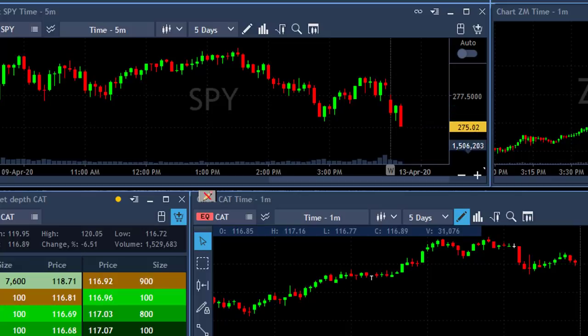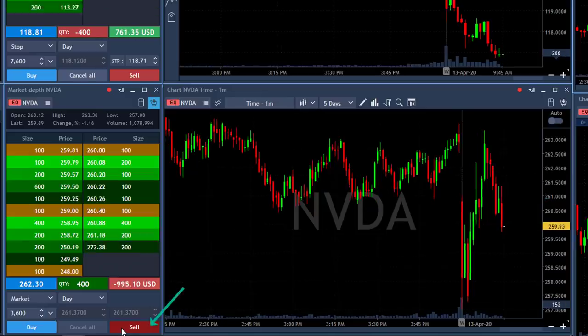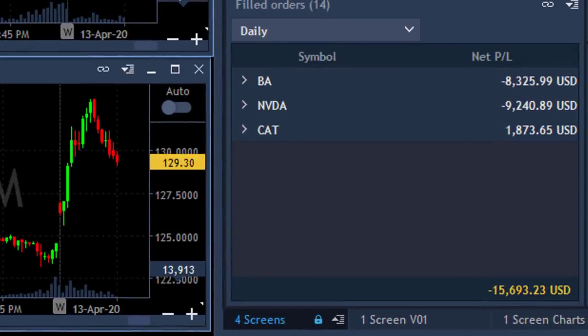The market just changed direction and came down under the lows — did not expect that. The S&P continues to move lower. In the first 10 minutes you never know what's going to happen. Nvidia is coming down too — I was hoping $260 would protect me, but no. I'm down like $10,000 and just closed my Nvidia trade. So I've got two terrible trades in Nvidia and Boeing, one small winner in Caterpillar — down $15,000 overall. A terrible way to start Monday morning.